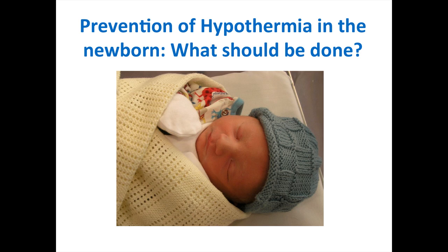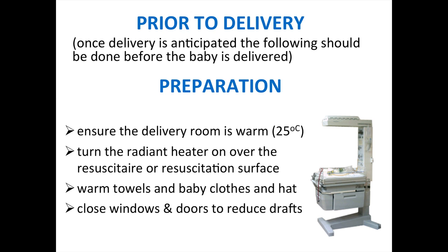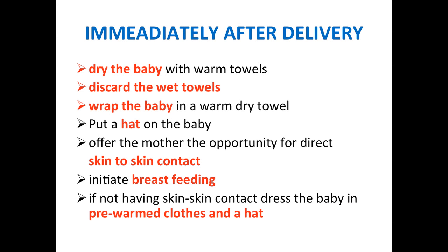For prevention of hypothermia, prior to delivery: ensure the delivery room is warm, turn on the radiant heater over the resuscitation surface, have warm towels, warm clothes, and hats available, and close windows and doors to reduce drafts. Immediately after delivery: dry the baby with warm towels, discard the wet towel and replace with a dry warm one, wrap the baby, put a hat on the baby, and offer the mother skin-to-skin contact. Initiate breastfeeding. If not doing skin-to-skin, dress the baby in pre-warmed clothes and put a hat on.